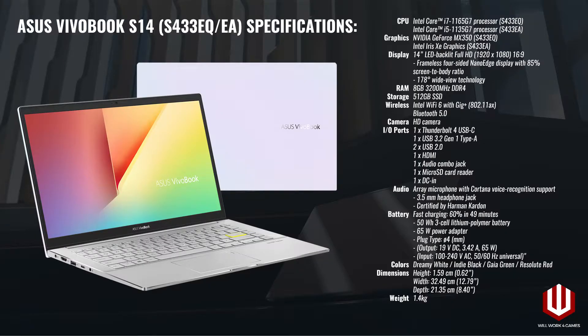Unlike the ZenBook 13, the new Vivobook S14 comes with a larger array of I/O ports including a 3.5mm headphone jack. The larger amount of ports is due to its slightly larger and heavier chassis, which measures 1.5cm thin and weighs about 1.4kg. The laptop's ports include one Thunderbolt 4 USB-C port, a USB 3.2 Gen 1 Type-A port, two USB 2.0 ports, an HDMI port, a microSD card reader, and a port for its 65W power adapter.